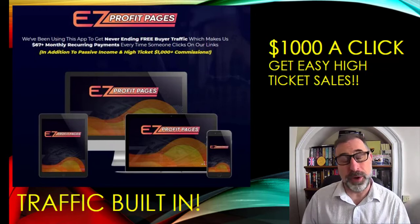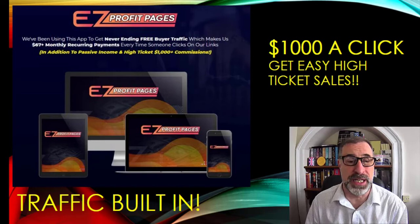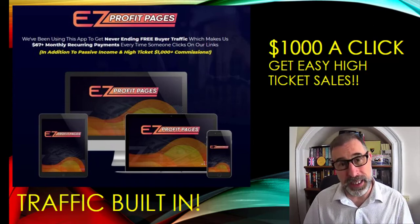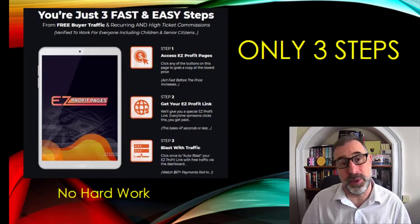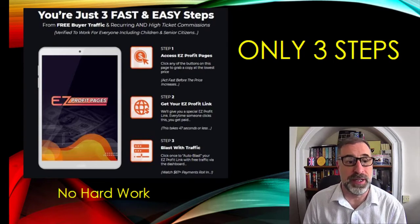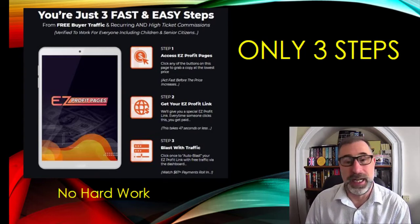If you produce products as well, you'll get tons of traffic because obviously people want to buy them. There are loads and loads of different ways to get traffic, but many people don't understand how to do this — and this will show you exactly how. Traffic is included in this, and you can make really, really high commissions per sale. It's very simple to use — it is only three steps. You basically access the product by buying it, get your EZ Profit link, and blast it with traffic.